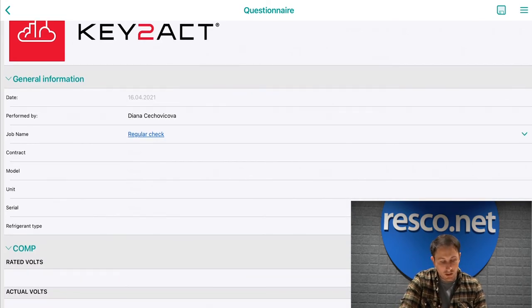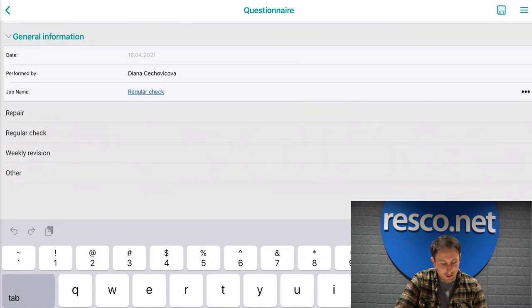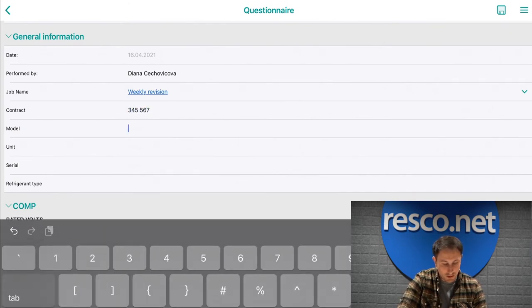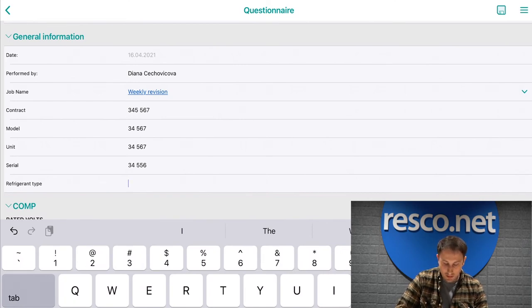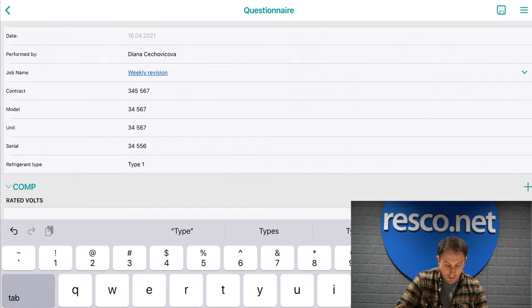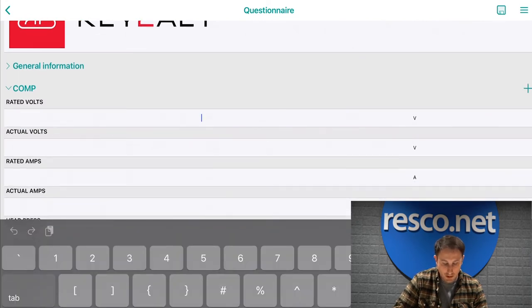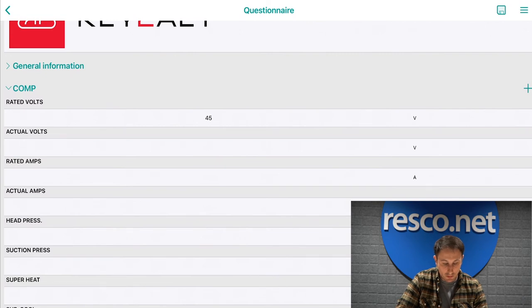We move to the general information section. You'll see that some information is already entered, such as performed by. You have the option to select from some options or input numbers directly, such as the contract number, model number, unit number, and serial number. For serial number, there's an opportunity to scan a barcode if you prefer, or pre-populate these fields. I'll select the refrigerant type as type 1 to complete the general information section, then move on to the compressor, where I'll be inputting numeric values and moving through the form.